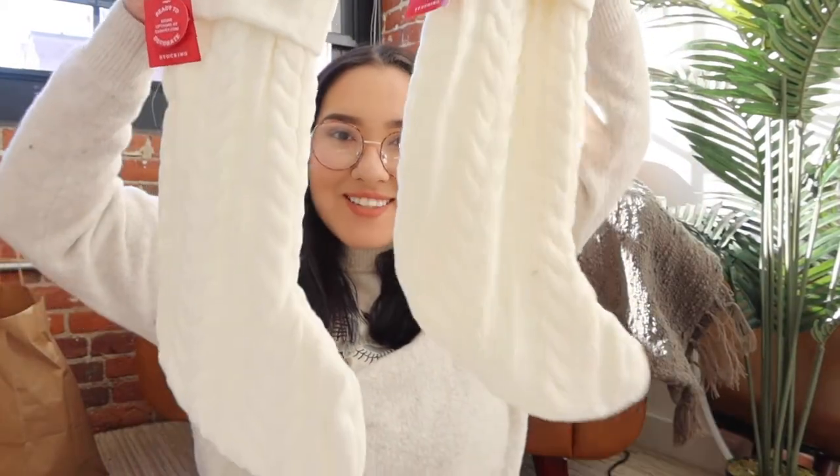Next up are our stockings. It's just me and Anthony in this apartment. Our Christmas theme for the house is going to be a creamy, bronzy brown — very neutral colors. We got two knit stockings from Target.